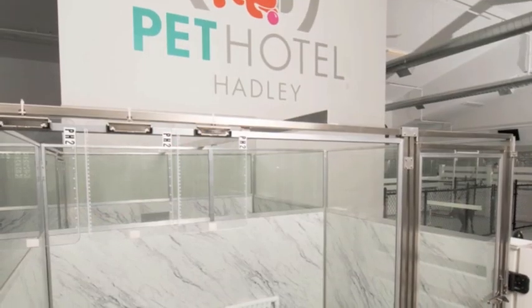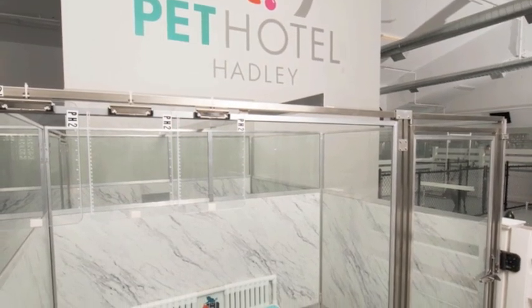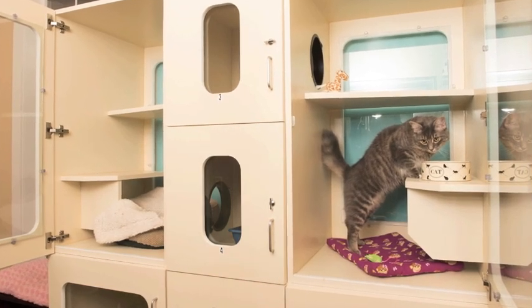Hi, I'm Jessie, one of the owners of Pet Hotel Hadley. We designed this building for our furry family members that deserve nothing but the best.